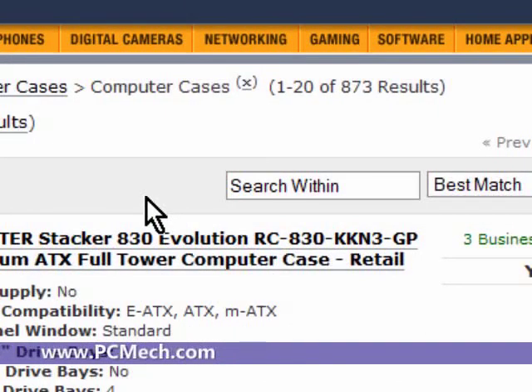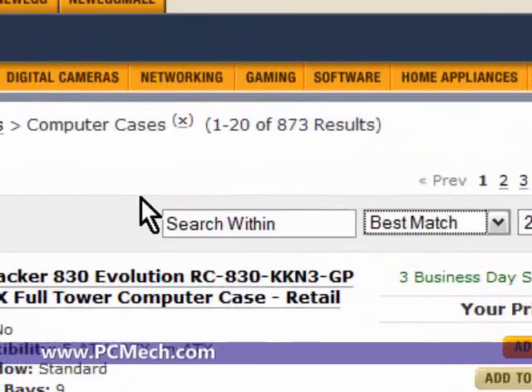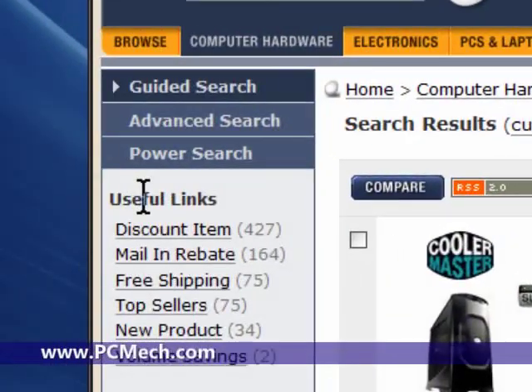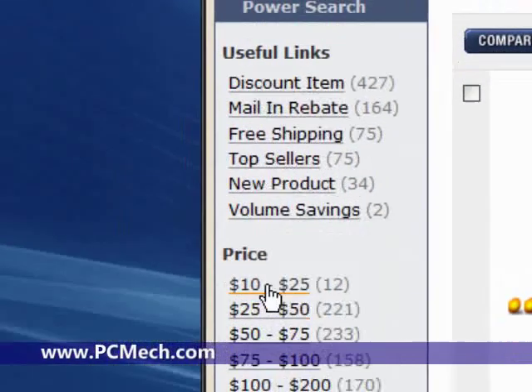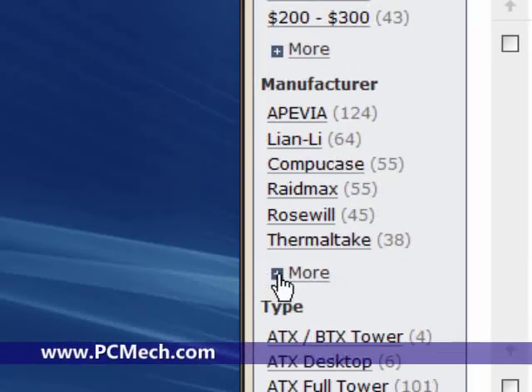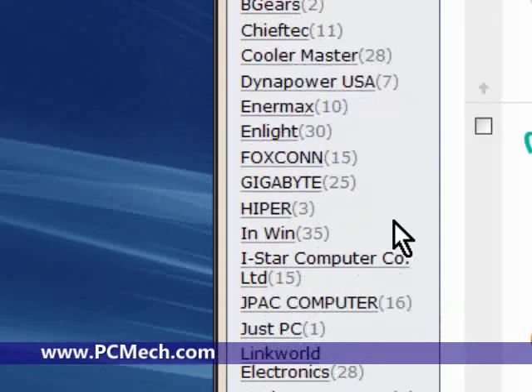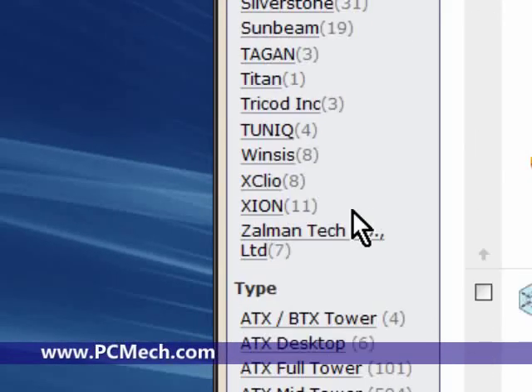This lists basically everything. Now you can choose to sort, but before we do that make sure to pay attention to the left side, because there are things like free shipping on certain ones, the price range you're looking for. If we scroll down a little bit you can go by manufacturer — make sure to click the 'More' link so you can get all the manufacturers that they carry. There are tons and tons of different manufacturers.